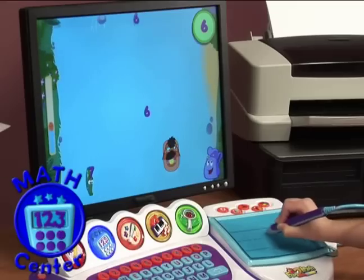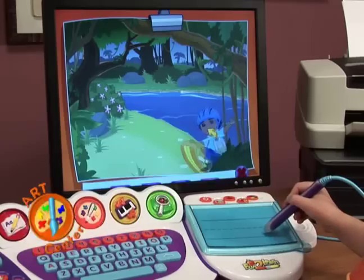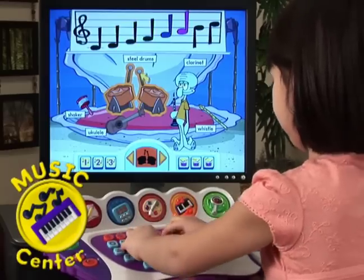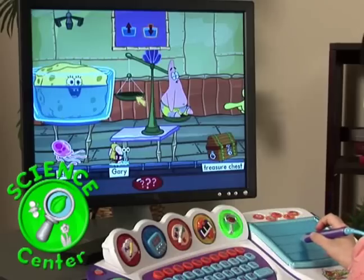Learn numbers with Dora and Diego in the Math Center. Create your very own masterpieces in the Art Center. Play instruments in the Music Center, or explore the Science Center with SpongeBob.